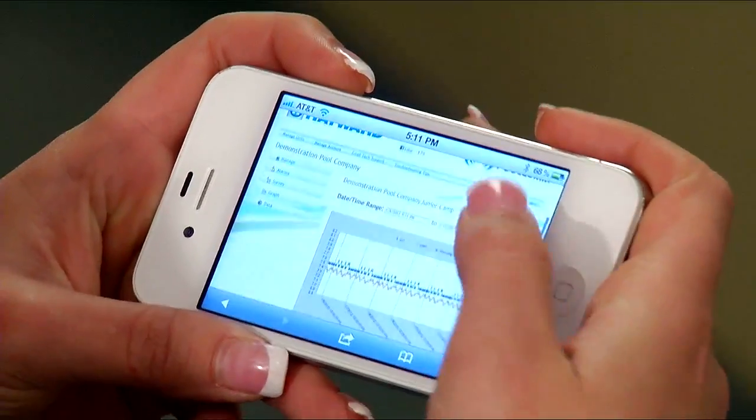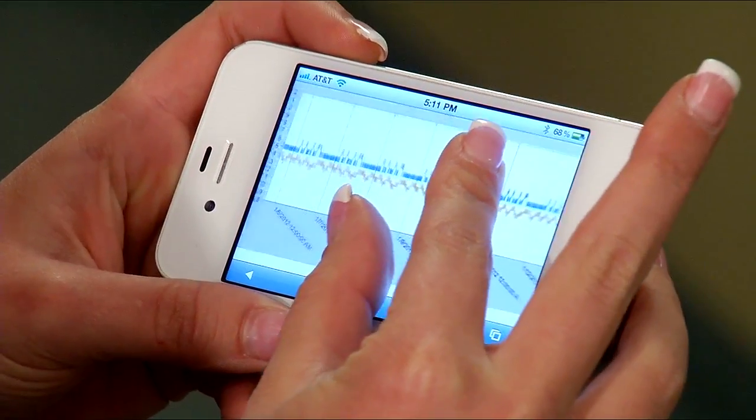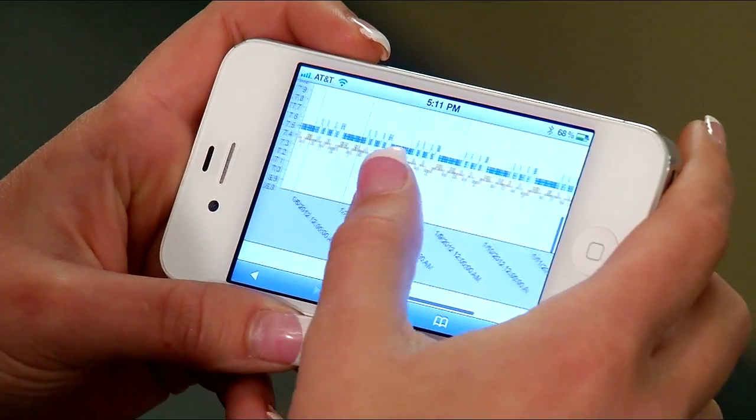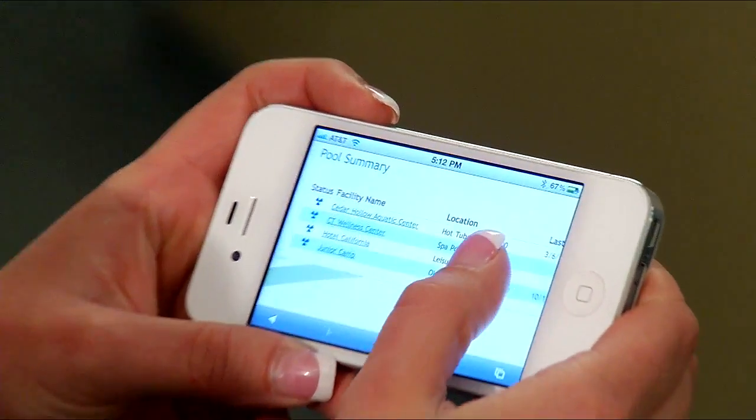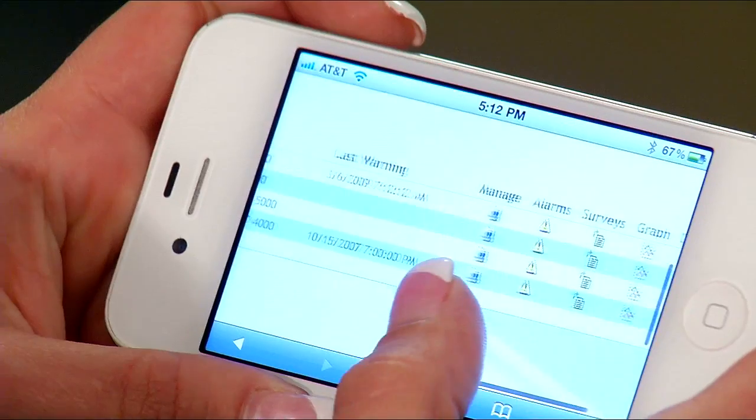Contact Hayward to hear how thousands of property managers, pool service companies, pool operators, and engineers just like you rely on Hayward's CAT controllers to make management of their properties worry-free.